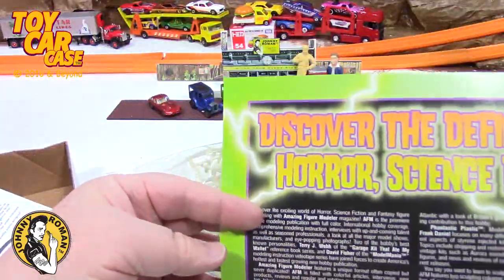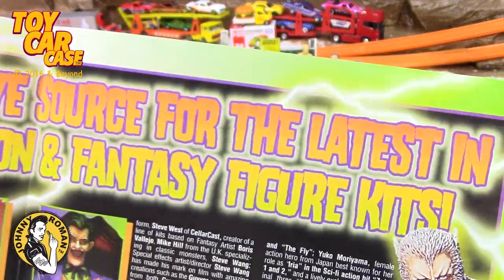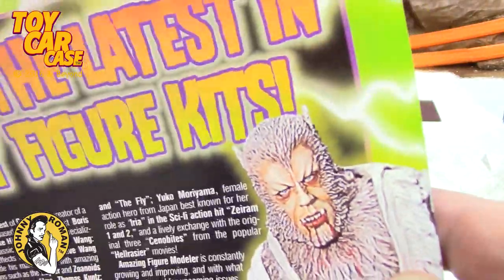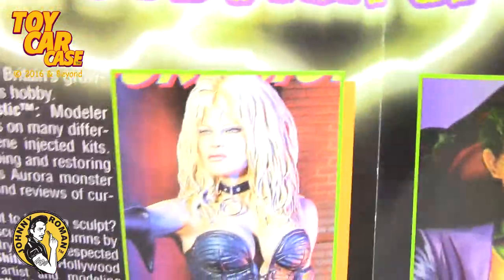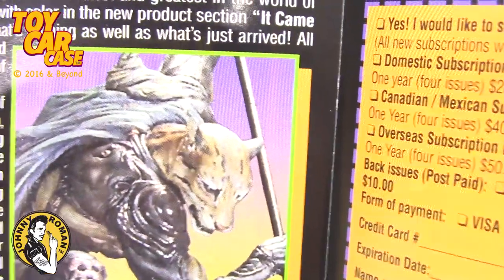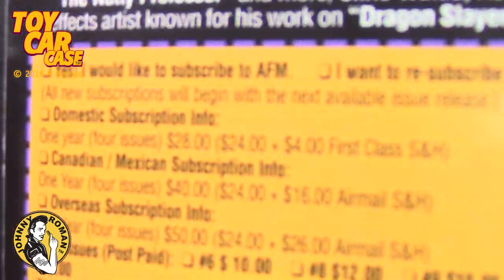An insert: 'Discovering the definitive source for the latest in horror, science fiction, and fantasy figure kits.' Look at that — that is pretty sweet. Now these guys always have to put some cherry bomb in there. These are professionally done, and with some practice you can get this quality. It is so cool — and if you'd like to subscribe, that's basically what you're doing here.